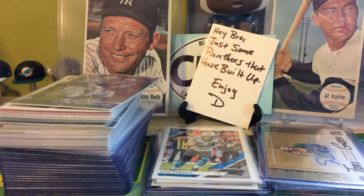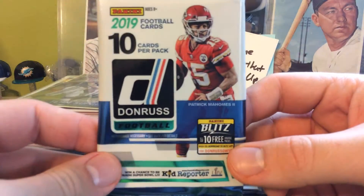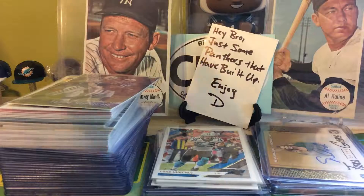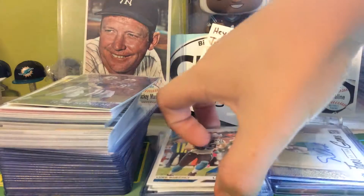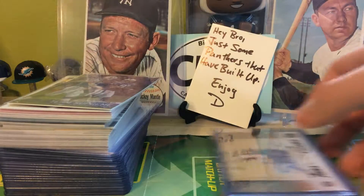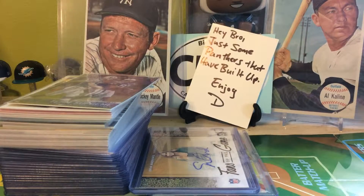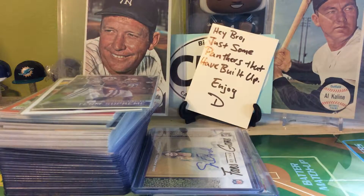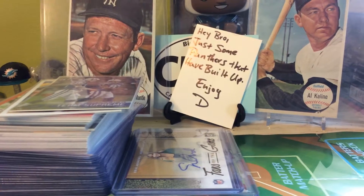What's up guys, it's Panthers Collector 21 coming at you with a 2019 Donruss Hobby Box Recap Break. I broke this hobby box while I was at my dad's this past weekend. I'm going to show off the PC I got, my hits, and the inserts and rookies to give you an idea of what you can get if you haven't opened one yet.